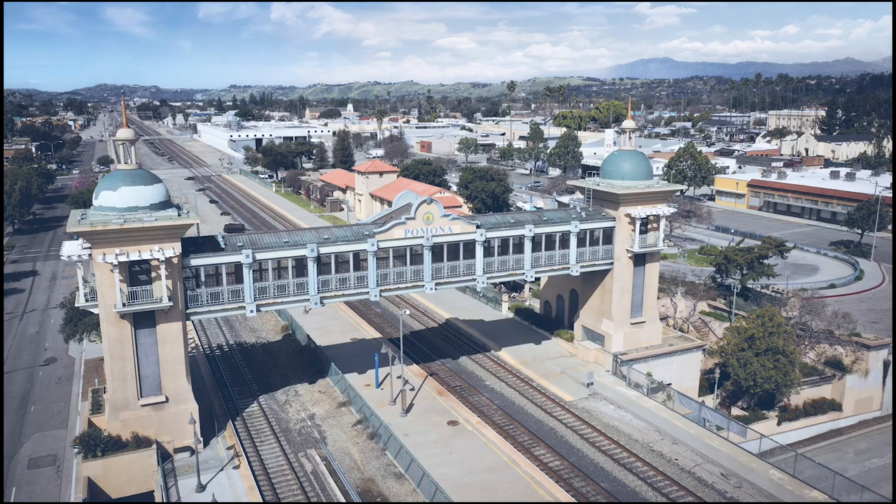It continues to be an iconic pedestrian bridge at the heart of the downtown transit center in Pomona.